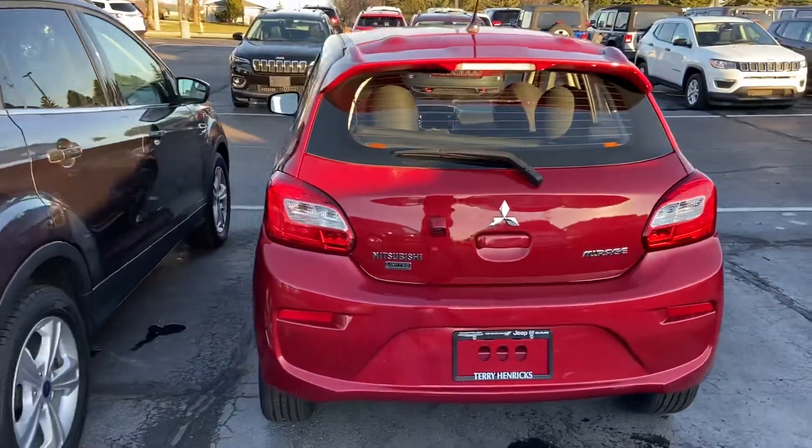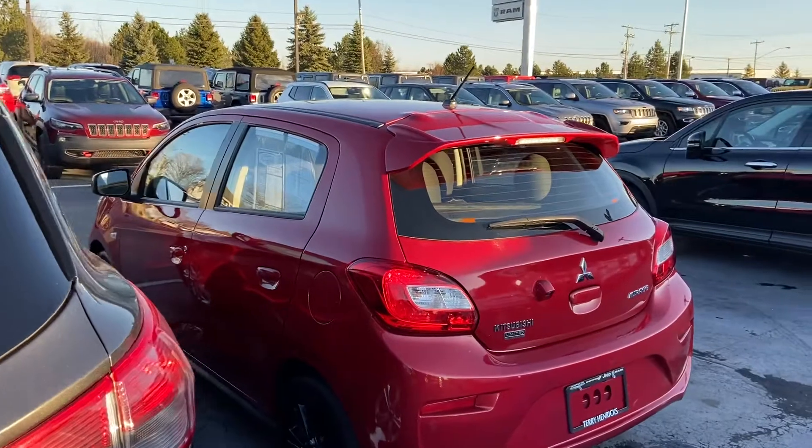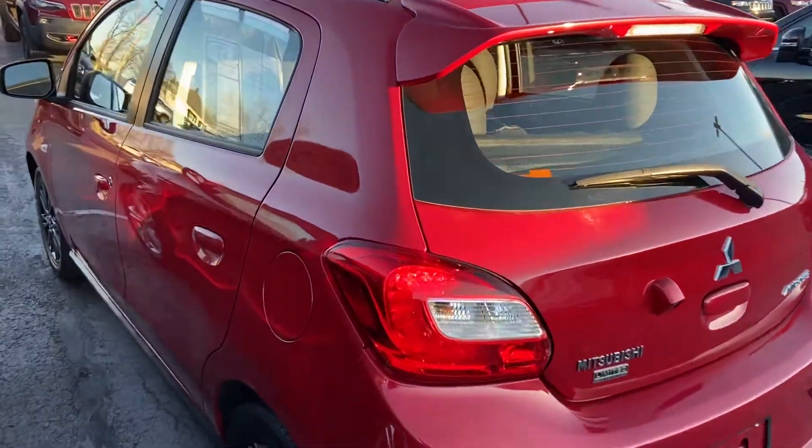As you can see, this is a smaller sedan, perfect for just a fuel-efficient, everyday A to B kind of driver.